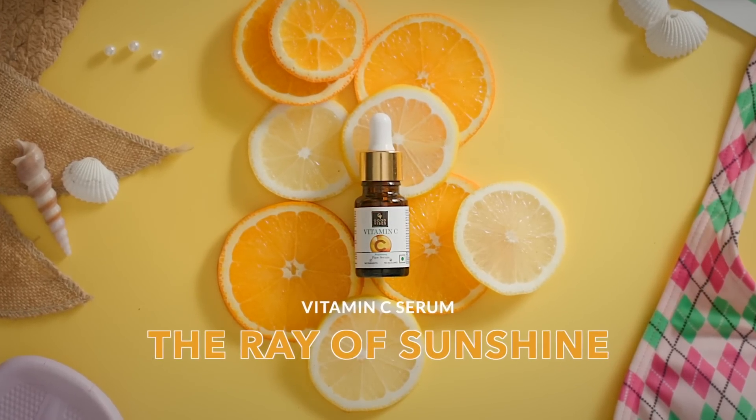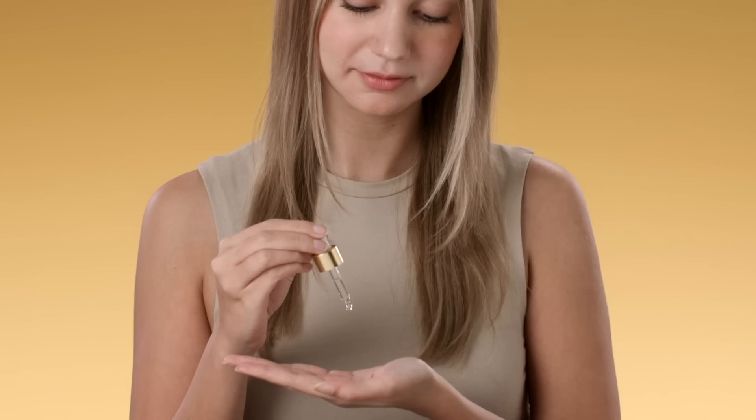Vitamin C is the lovable energetic one that's always happy and ready to brighten up your day. Use it in the morning to protect from sun damage and fade dark spots and pigmentation. It's also safe to use for all skin types, so you don't need to worry if it'll be too harsh.